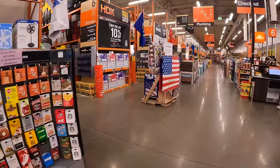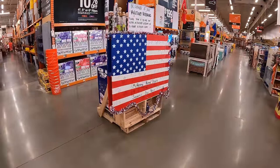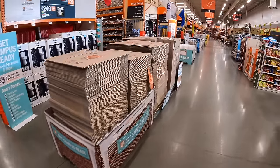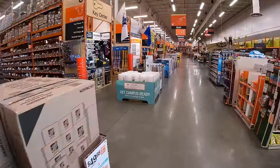All right guys, today we are in McHenry, Illinois. I want to see what they have for sale — I haven't actually been in this Home Depot in a little while. Let's see what new sales are here and what they took away. I'm actually excited.